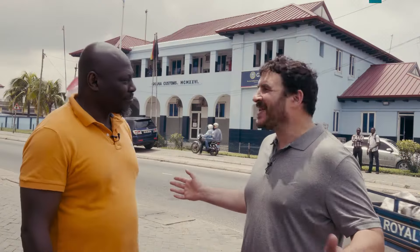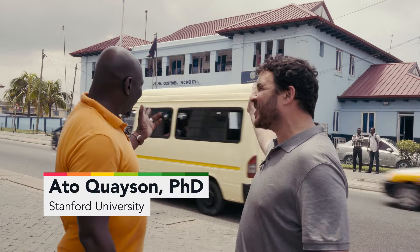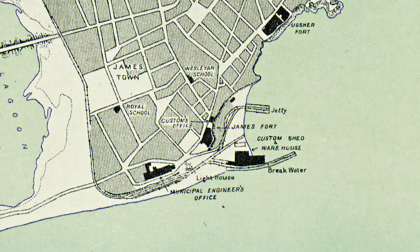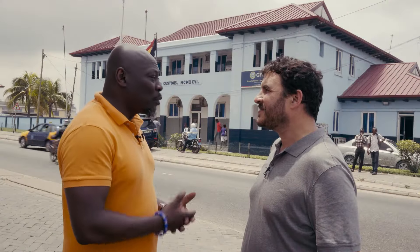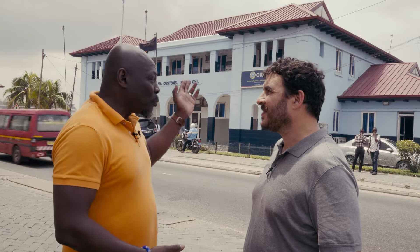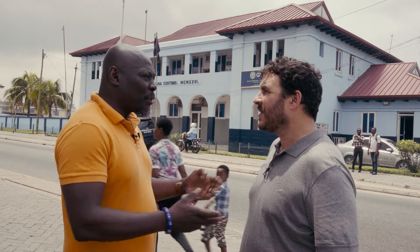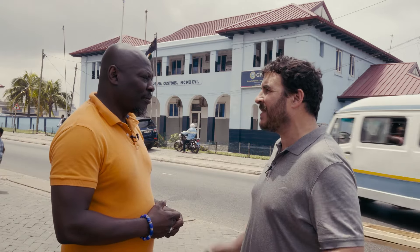We're standing on this very loud street in Jamestown. There's this big, blue, official-looking building behind us. What is this building? Well, this building is the Customs House, built in 1926. The Customs House was used to collect taxes on imported goods. All imported goods had to pass through here so officials could assess the taxes on the goods. This is one of the ways that the British colonial administration made their money — a lot of it, actually.